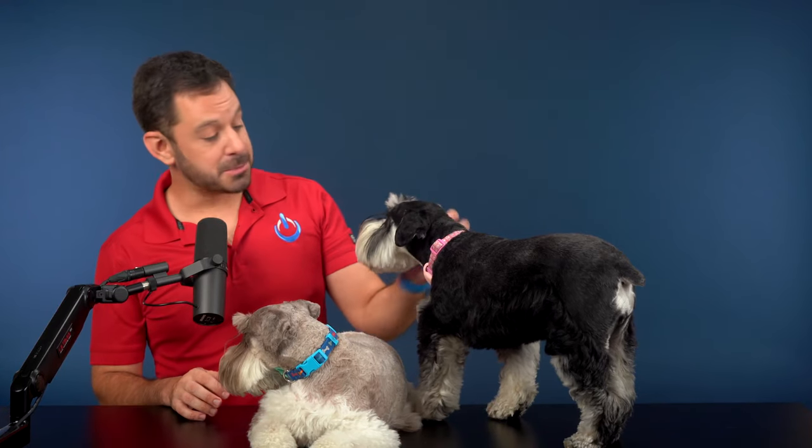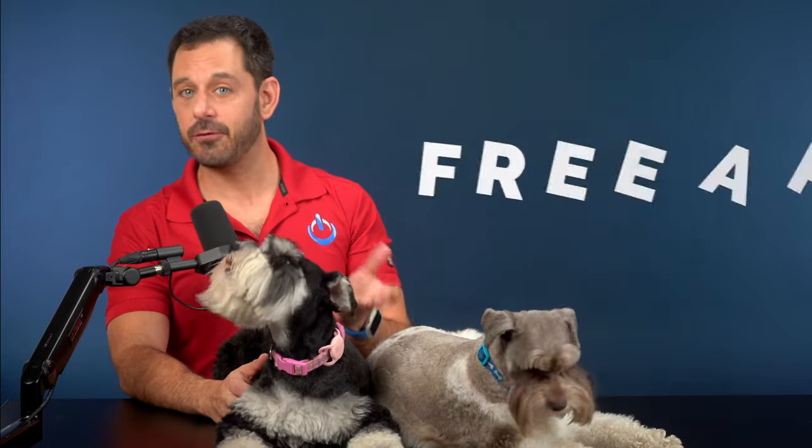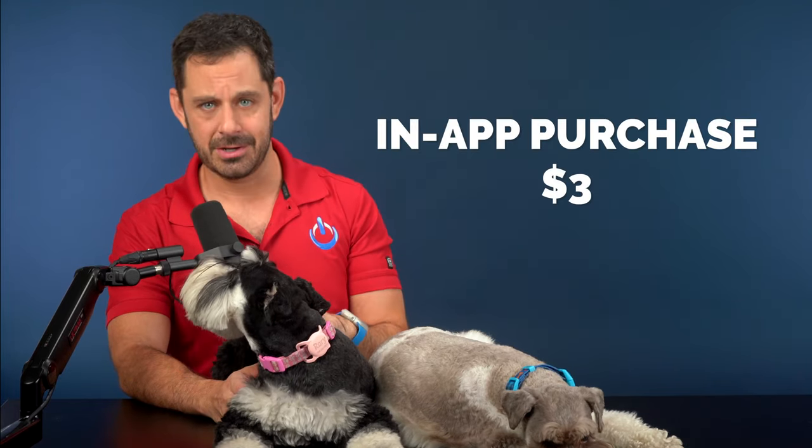Taking photos of your pets can be a bit challenging, especially when they have a case of doggy ADD — like these two. That's why I love Dog Cam. It looks just like a normal camera app, except at the bottom there are a few different sound effects to get your pet's attention, including a barking dog, whistle, and squeaky toy. Dog Cam is a free app, but if you want access to 80 additional sound effects, that's a one-time in-app purchase of $3 — totally worth it.